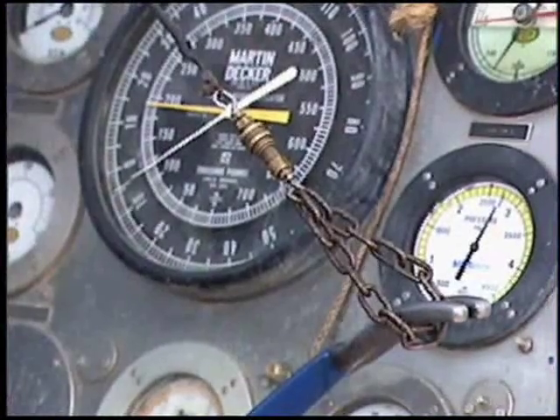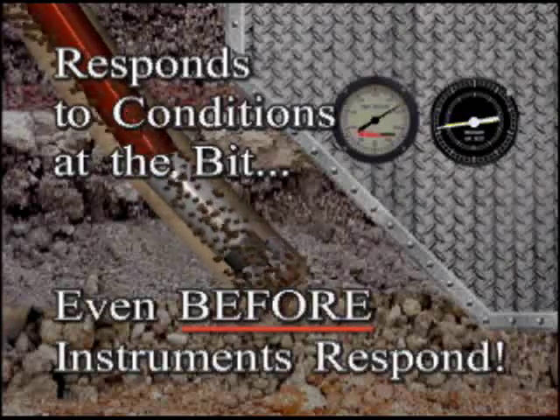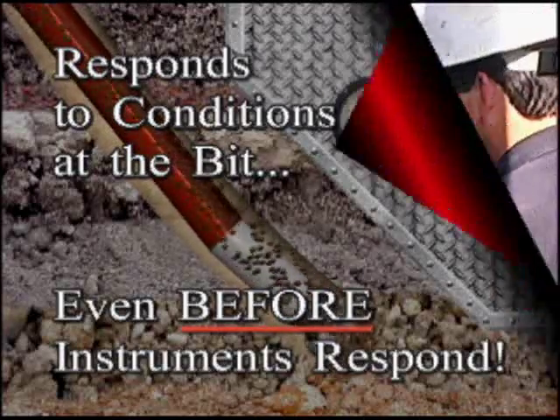Depending on the type of control you are seeking and conditions at the bit, the system improves drilling efficiency, motor performance, and compensates for slip-stick.